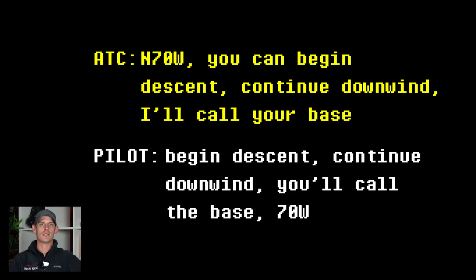Here at Addison, we always have to come into the airspace at 2,500 feet, and we're not able to descend to traffic pattern altitude — which is 1,601 feet here at Addison — until we've been cleared to by the tower. In this instance, tower cleared them to go ahead and begin their descent down to pattern altitude.